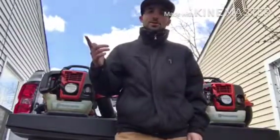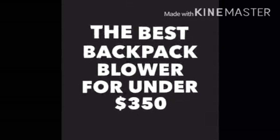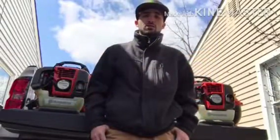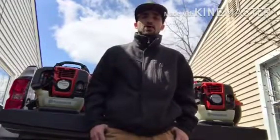What is up lawn care community? Today I'm showing you — in my personal opinion, the Husqvarna 350BF is one of the best blowers that I've used on the job.